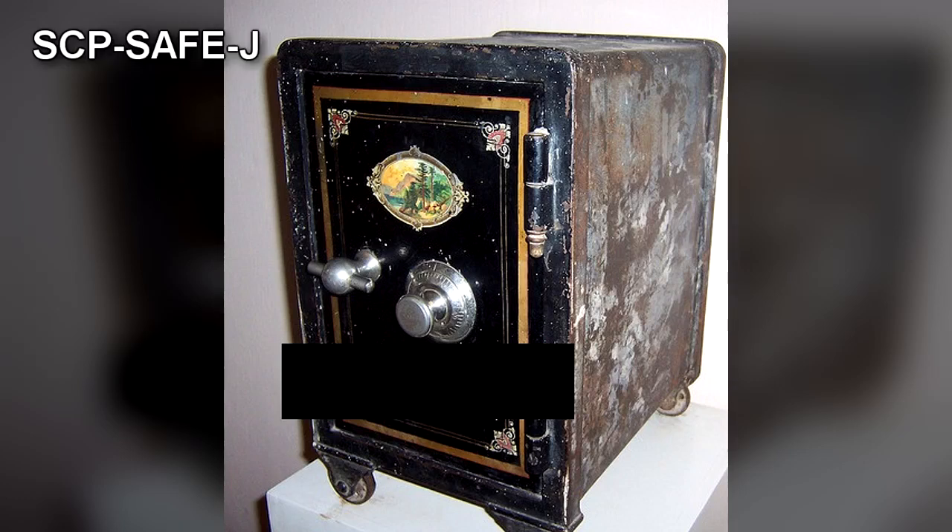SCP-Safe-J-B, the Euclid component of SCP-Safe-J, and SCP-Safe-J-C, the Keter component of SCP-Safe-J.